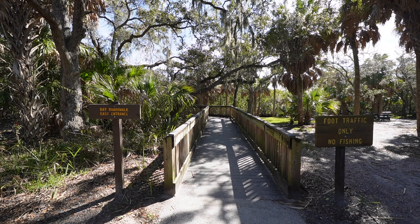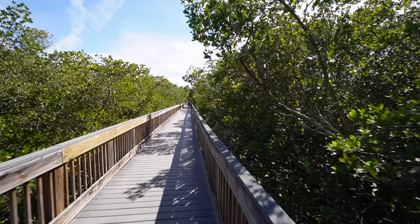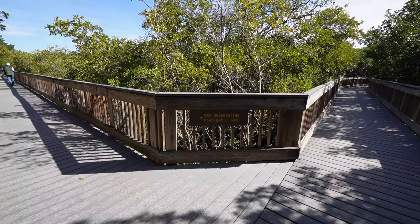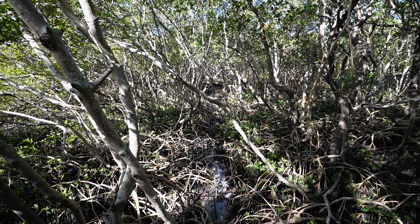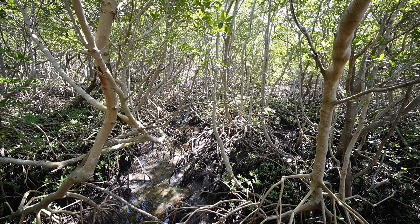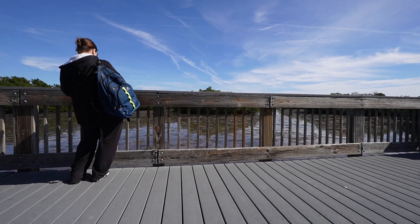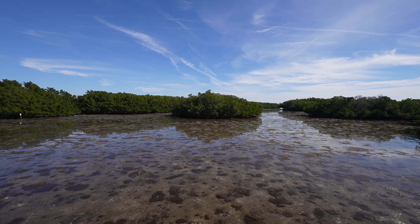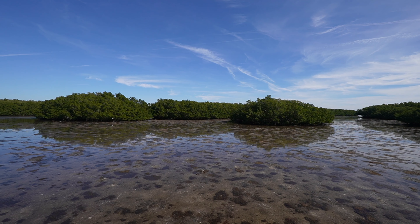Bay Boardwalk East Entrance — let's go check this out. This is the Bay Boardwalk; it is beautiful out here. We were told that at certain times when the tide is in or out, you'll see thousands of birds just sitting out here.